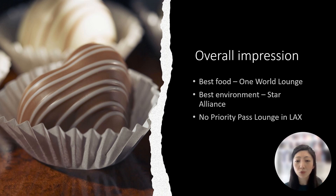So the best food I would have to give to the One World Lounge, and the best environment was the Star Alliance Lounge. Of note, there are no Priority Pass lounges within LAX. So if I had to choose again and had access to all these lounges the next time I visit LAX using the Tom Bradley International Terminal, I would probably just stick with the One World Lounge.